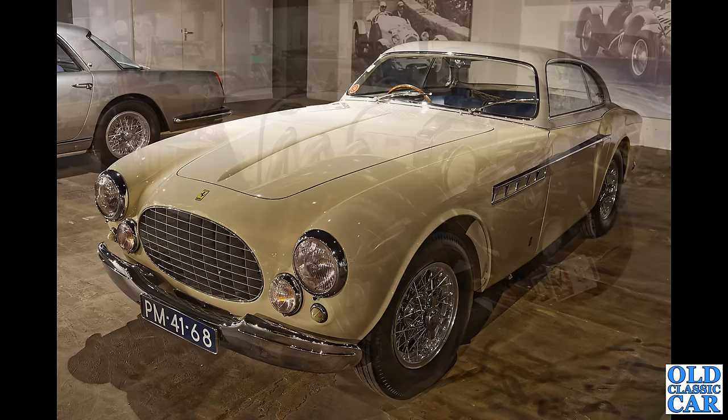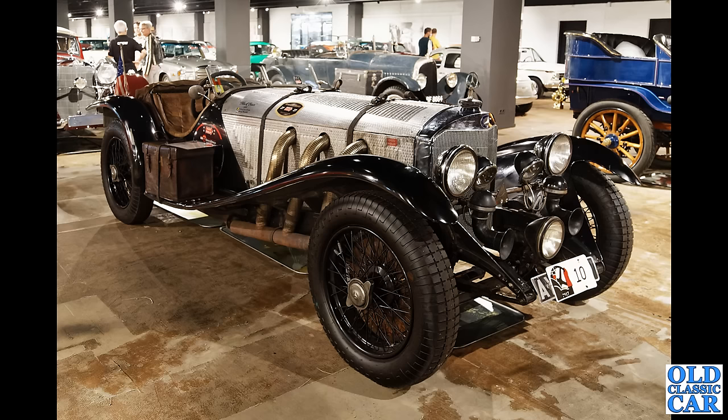Much earlier now — 1929, one of 33 built: the 1929 Mercedes-Benz SSK. What a sporting looking machine that is.